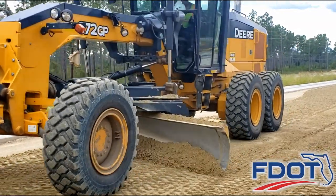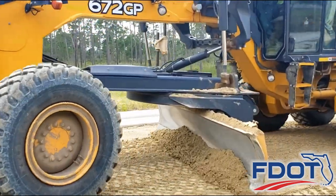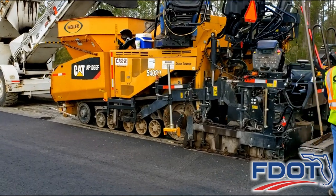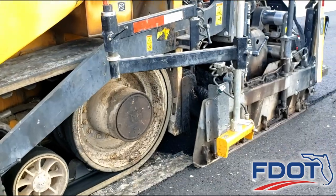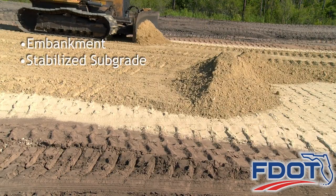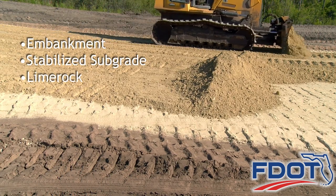Roadway grading operations are a key component to the success of the State Road 388 widening project. Drivers are most familiar with the jet black asphalt pavement layer, but construction is completed layer by layer. Below the asphalt surface, layers of embankment, stabilized subgrade, and lime rock provide a strong foundation and help keep motorists safe.